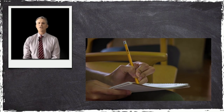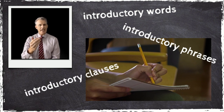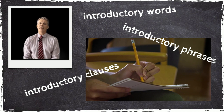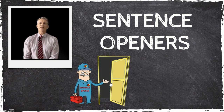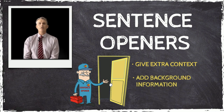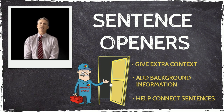Good writers use introductory words, phrases, and clauses to begin their sentences. For this reason, they are often called sentence openers. Sentence openers give the reader extra context and background information. They are also used to connect what is about to be written with what has just been written, making the text easier to follow and understand. Have a look at these examples.